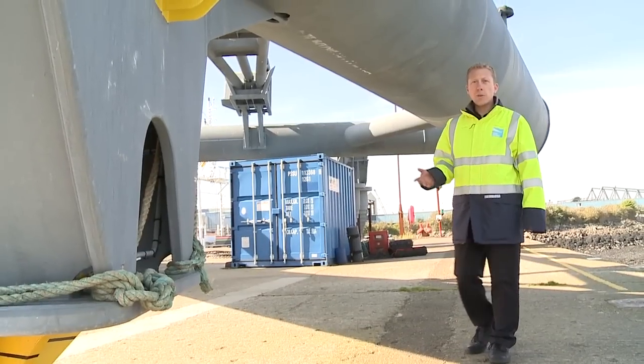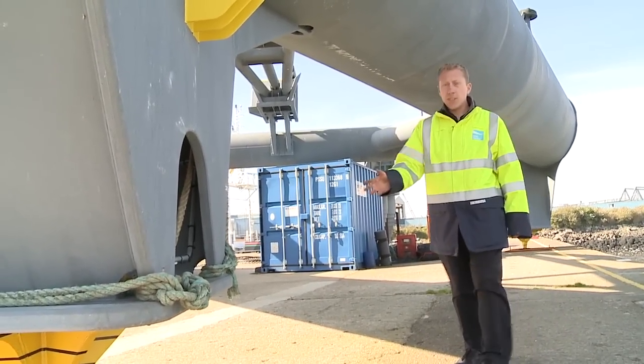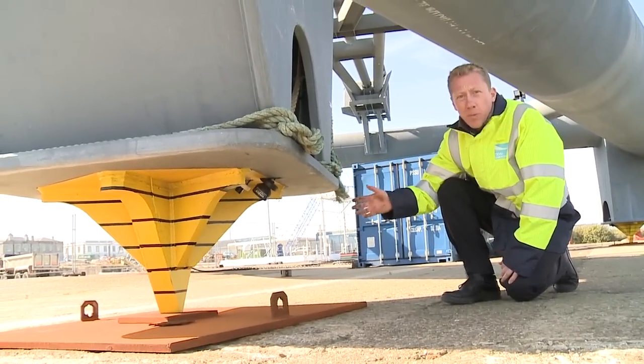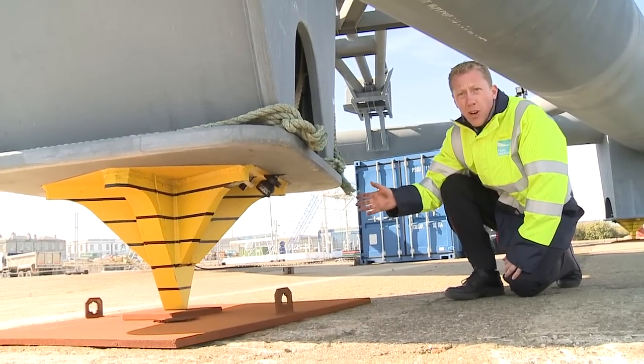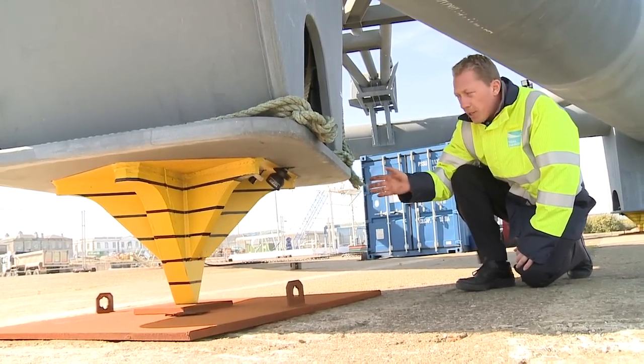This is a gravity-based structure, and integral to that is the design of the feet. The rock foot is designed to provide a small amount of penetration into the seabed geology, which stops the device from sliding along the seabed and helps keep it in place.